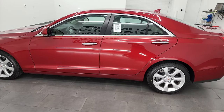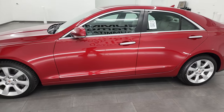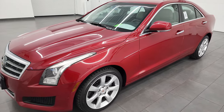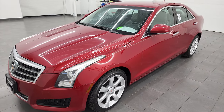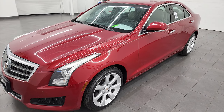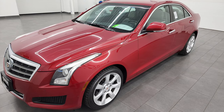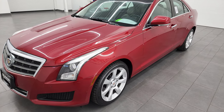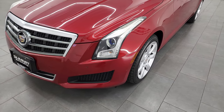This 2013 Cadillac ATS has the 3.6 liter V6 engine, puts out 321 horsepower. This vehicle has been fully safety inspected by our service shop, has a fresh oil and filter change. All the fluids have been checked and topped off, and this car is 100% ready to go.